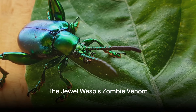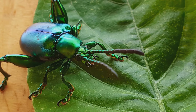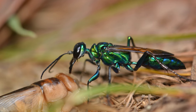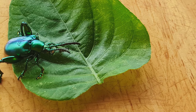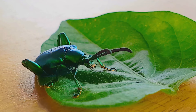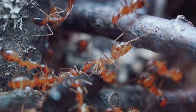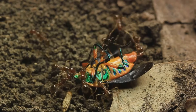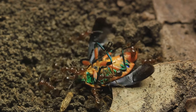What's worse than a wasp's sting? A sting that turns you into a zombie. For the unsuspecting cockroach, this is a grim reality when it encounters the jewel wasp. This shimmering insect with its vibrant metallic blue-green hues might seem beautiful at first glance, but don't be fooled by its jewel-like appearance. This wasp is a masterful manipulator with a chilling survival strategy. The jewel wasp, or the emerald cockroach wasp, has a venom that is more like a mind-control potion — and this isn't science fiction; it's a fact of nature.